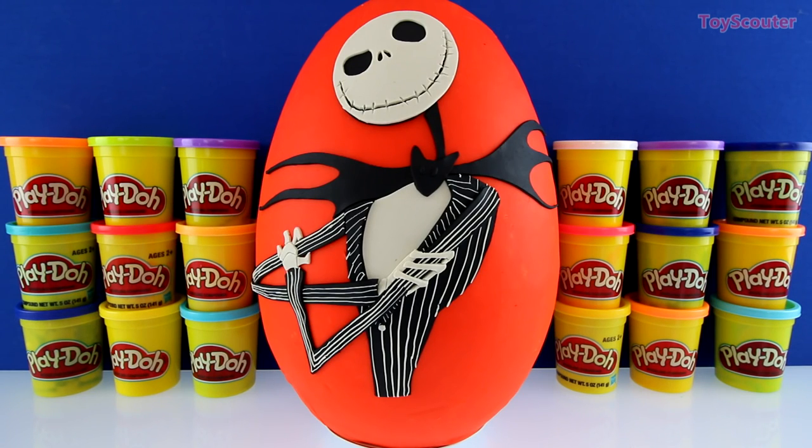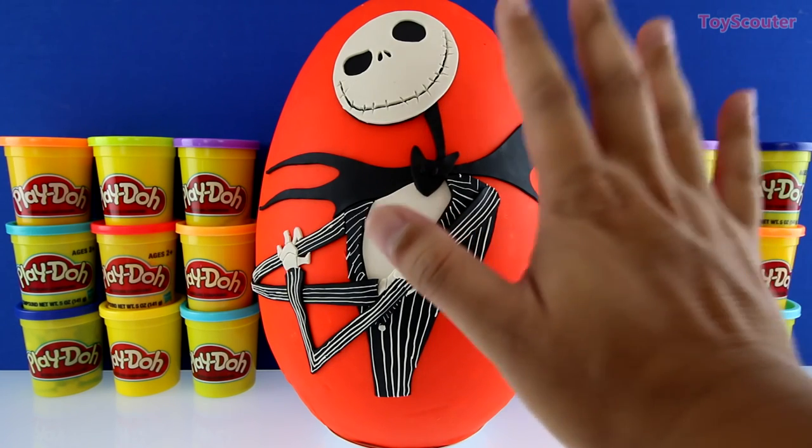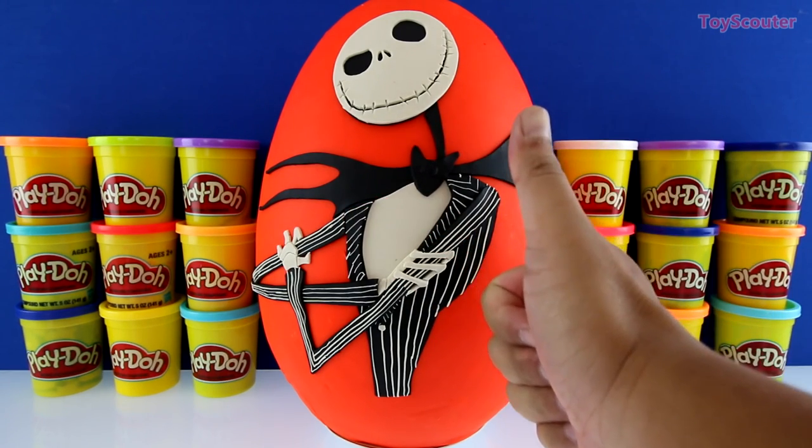Hey guys, welcome to Toy Scouter. It's me, Toy Hunter, and today we have a giant Jack Skellington surprise egg. This egg took us five whole hours to make, so give me a thumbs up if you like it.